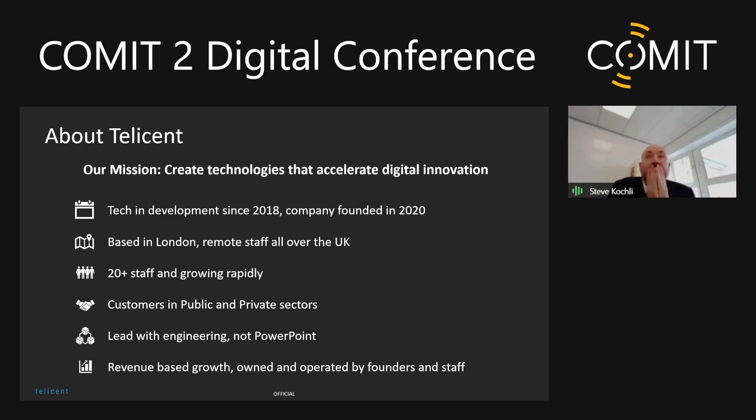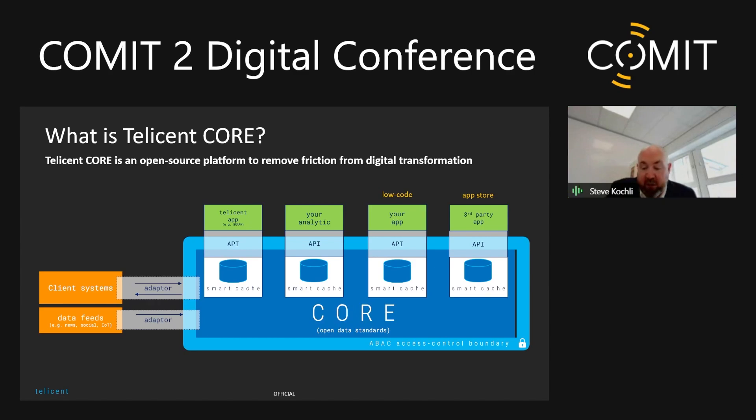So what do we do? Ian and I and another gentleman called Tom were all working in large enterprise environments and we realized they were really struggling to innovate, struggling to move forward and do the things they want to do. A lot of people will tell you it's about culture and that change is difficult. However, we found in most environments the culture part was fine — by and large, it's just really, really difficult to actually do.